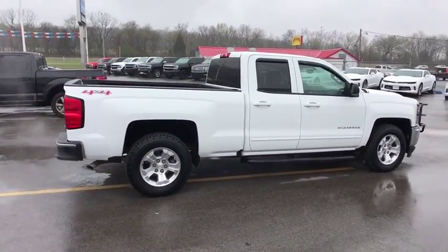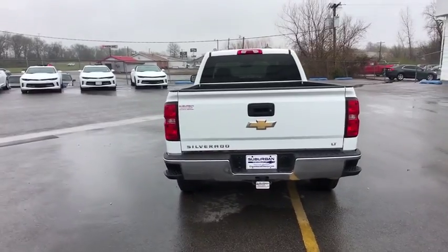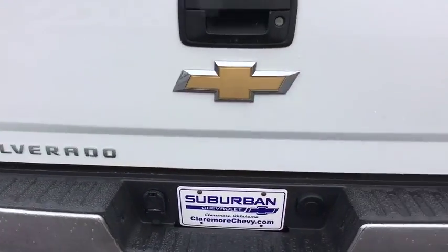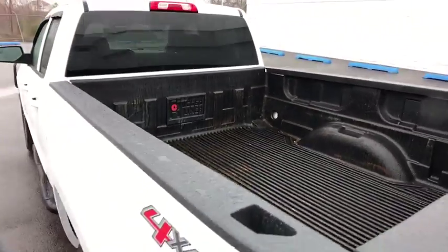This vehicle has less than 65,000 miles. Here are some of this vehicle's great options: stability control, traction control, keyless entry, anti-lock braking system, steering wheel audio controls, leather-wrapped steering wheel, Bluetooth, power steering, adjustable steering wheel, four-wheel drive, cruise control, and four-wheel disc brakes.